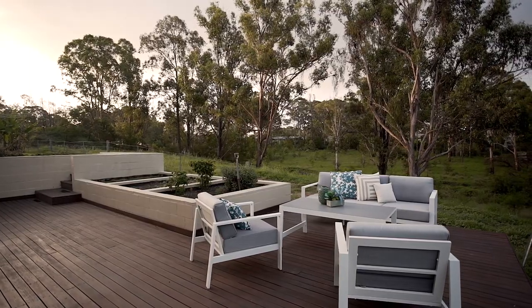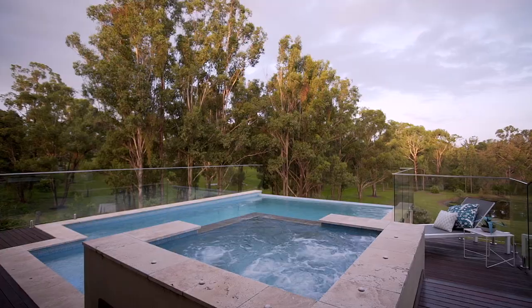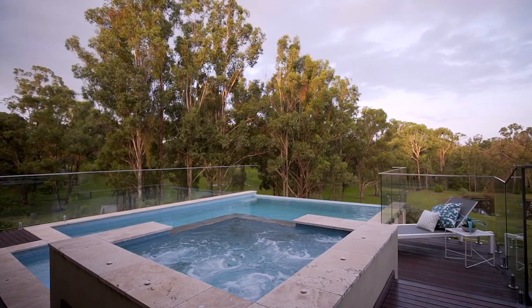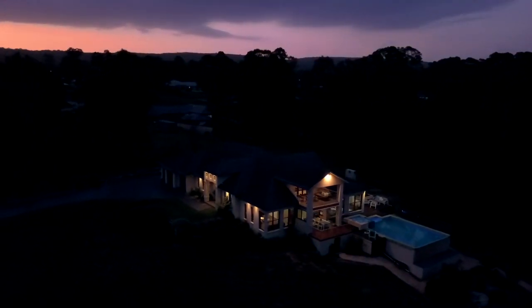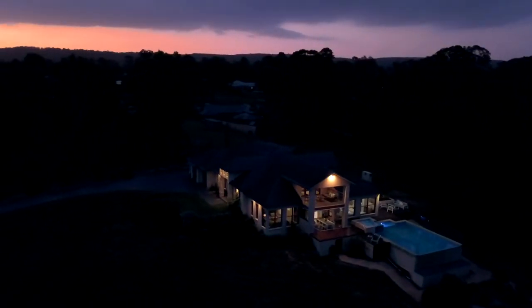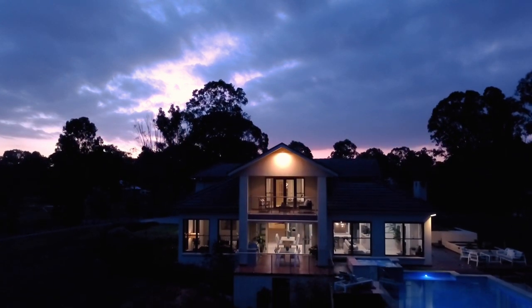Check this out — al fresco dining with a built-in barbecue, extensive timber decking, a huge backyard, and a resort-style infinity edge swimming pool, all set against a backdrop that quite simply has to be experienced to be truly appreciated.